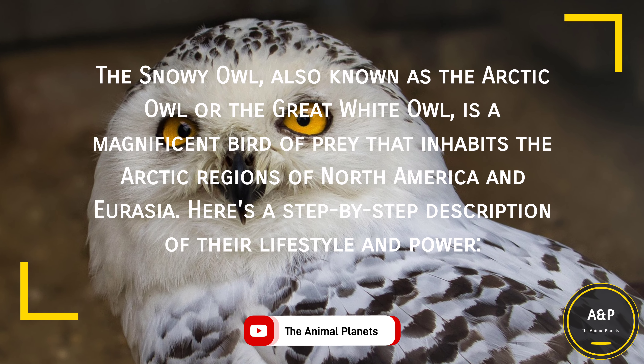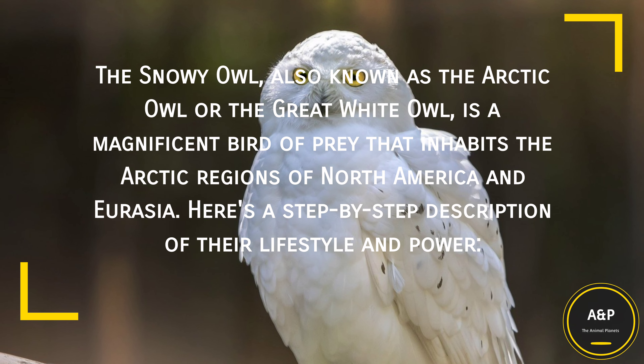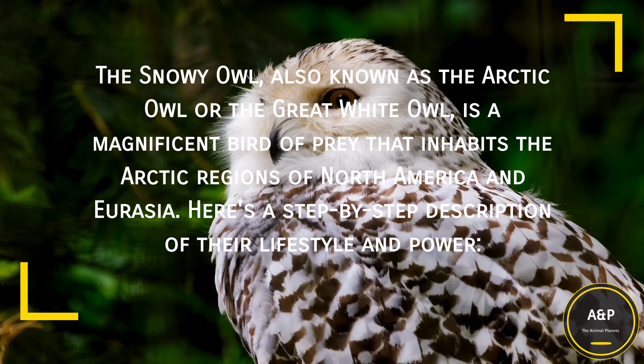The Snowy Owl, also known as the Arctic Owl or the Great White Owl, is a magnificent bird of prey that inhabits the Arctic regions of North America and Eurasia. Here's a step-by-step description of their lifestyle and power.